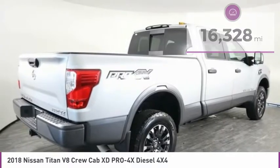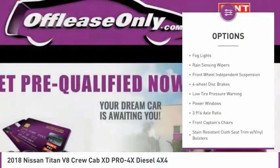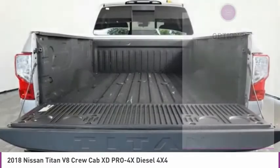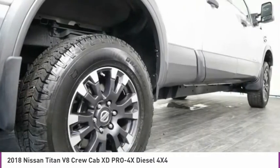Here are some of this vehicle's great options: electronic stability control, alloy wheels, brake assist, rear step bumper, fog lights, rain sensing wipers, front wheel independent suspension, four wheel disc brakes, low tire pressure warning, and power windows.